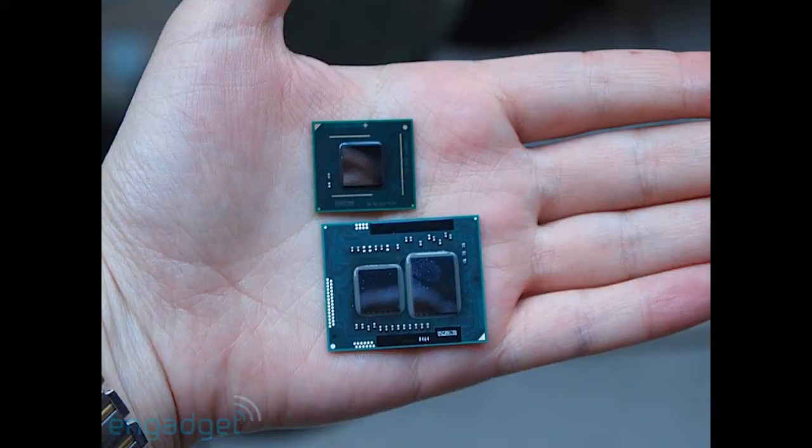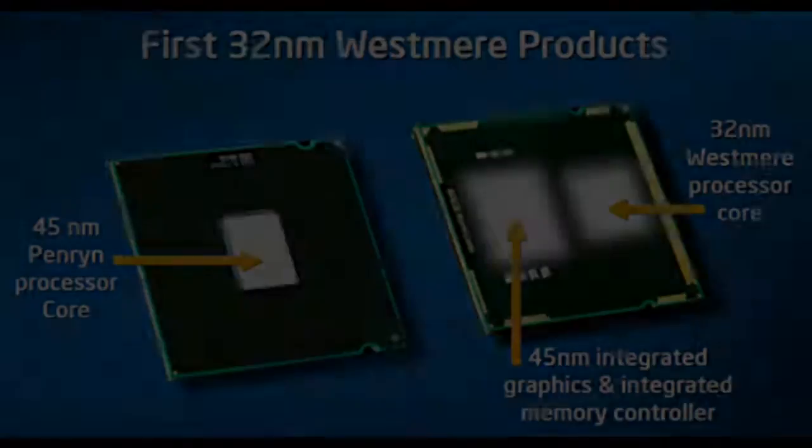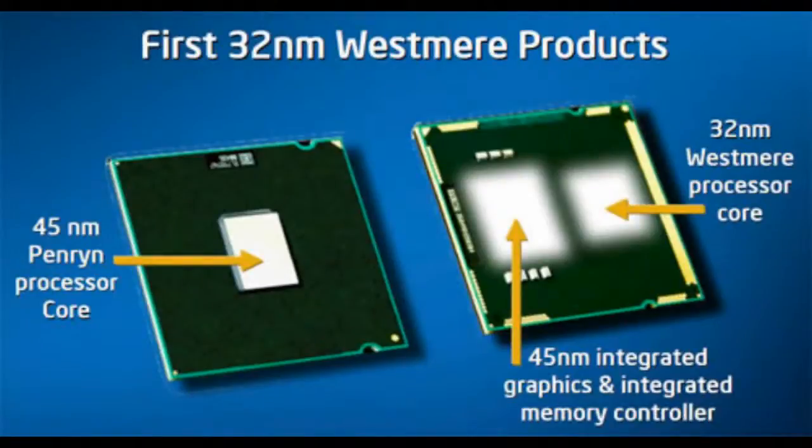Basically this chip is going to be released with the portable version of the Core i5. Both chips are going to have an integrated GPU, so that means they'll probably be able to run a few low-end games, nothing special. Intel is calling this the Intel HD graphics, which is a pretty bland name.